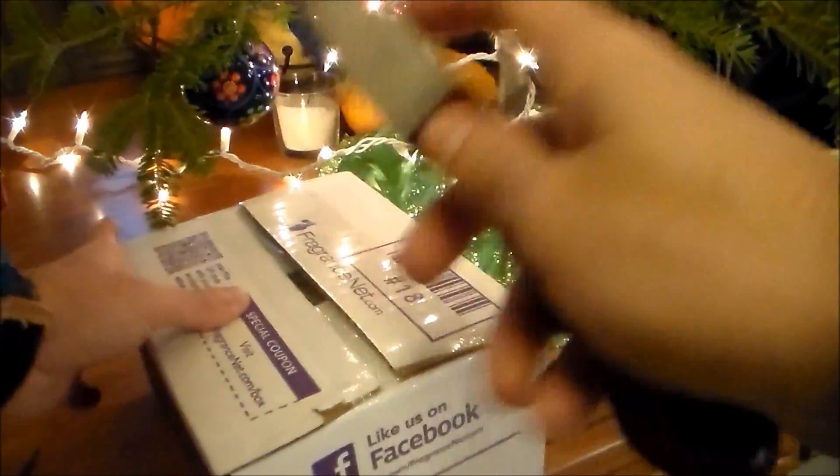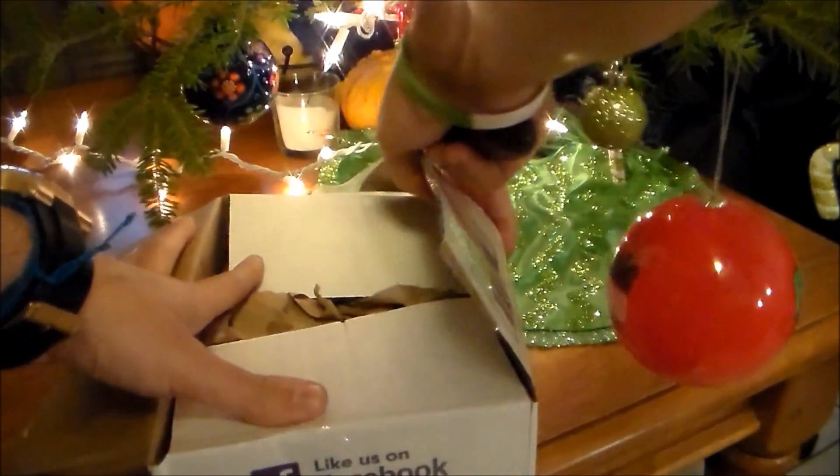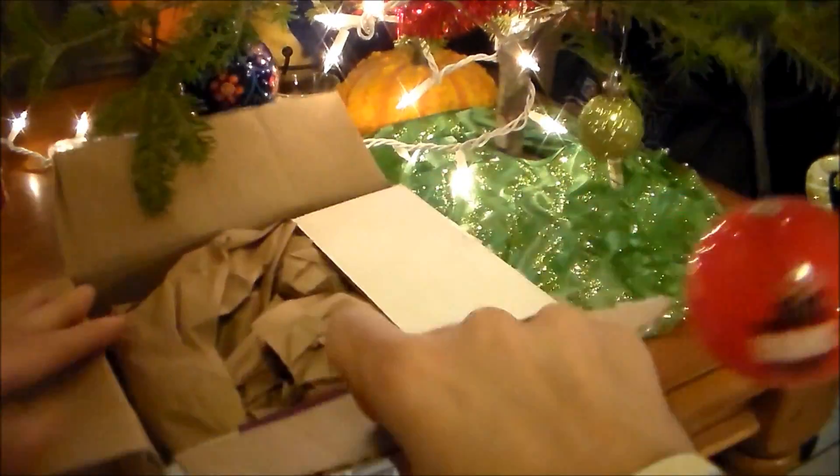I'm really excited to give this fragrance a full wearing. I've dealt with FragranceNet multiple times in the past and they always deliver exceptional service. They usually throw in some goodies like some samples in here.